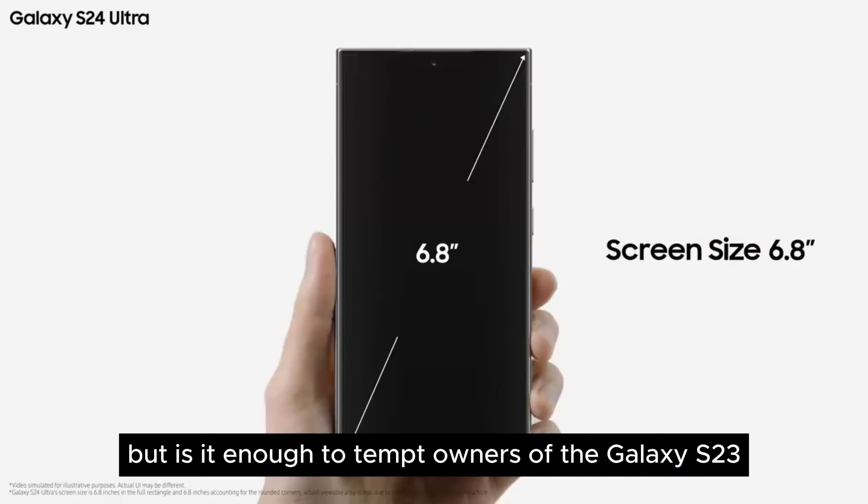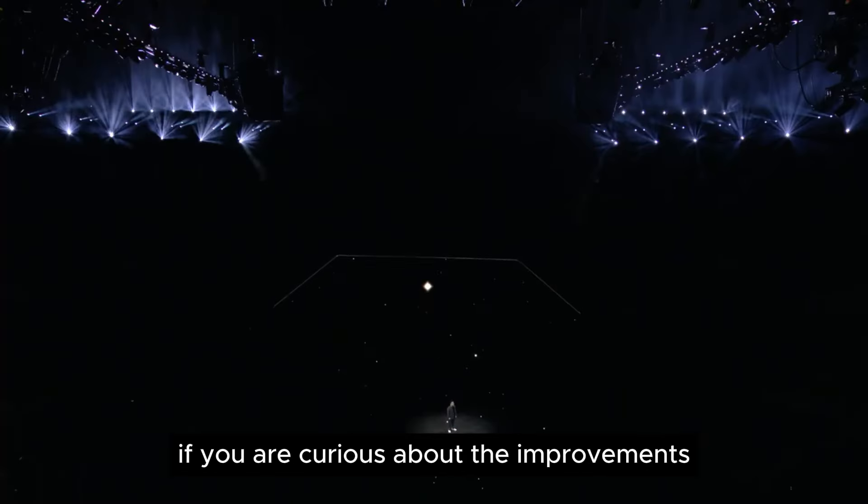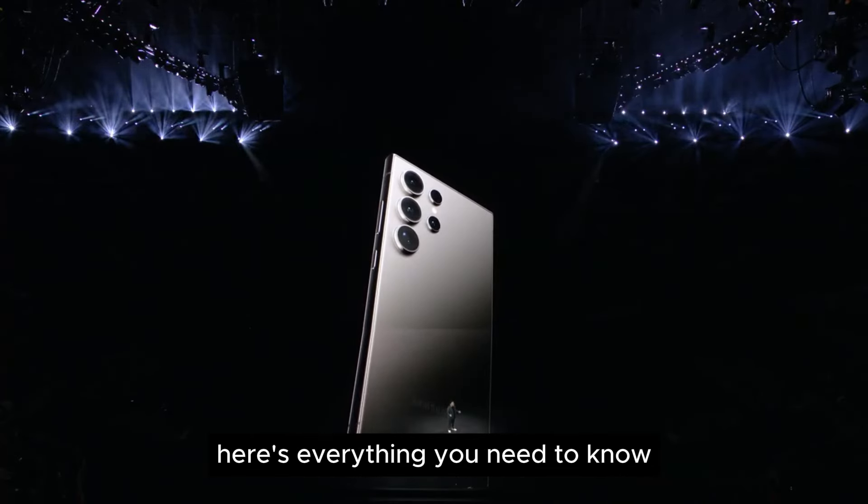But is it enough to tempt owners of the Galaxy S23 Ultra to upgrade? If you are curious about the improvements the Galaxy S24 Ultra brings over last year's S23 Ultra, here's everything you need to know.